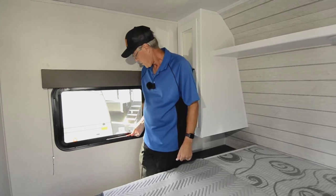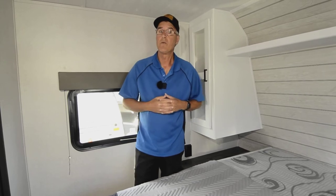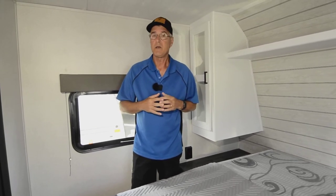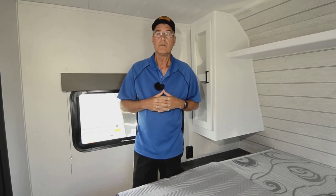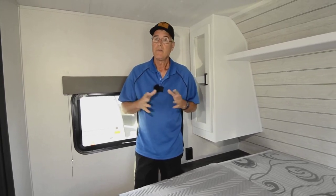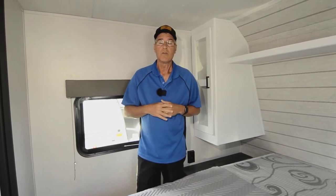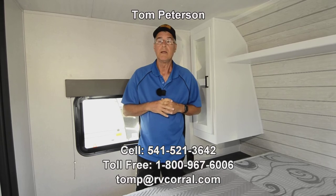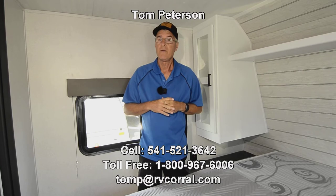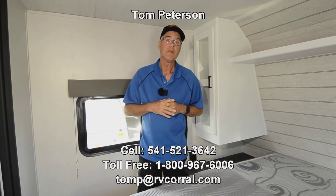If you have questions at the end of the video, give me a call direct to my cell phone at 541-521-3642. I'm Tom Peterson here at the RV Corral, and I've been in the business myself for over 32 years — this company's been around for over 33. Please give us a call, and if I'm tied up one of the sales people here will be delighted to help you out.